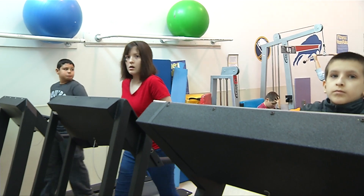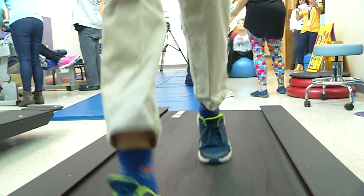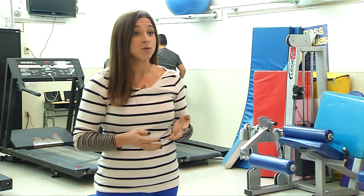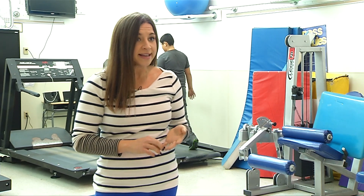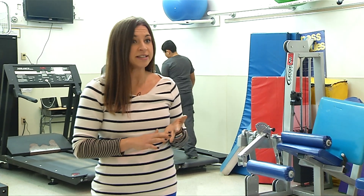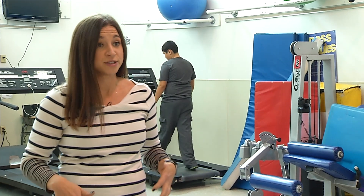We have treadmills that we use constantly and they take a beating here, so we're always looking for new ones. Students have started to request new types of equipment such as stationary bikes, ellipticals, and we'd really like to get a leg press machine in here to help target improving leg strength for a lot of our students.